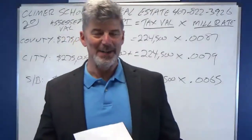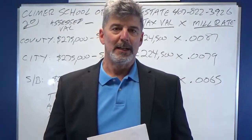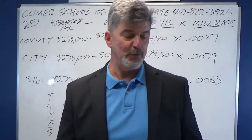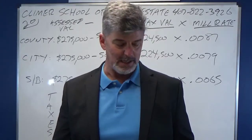Hey, this is Andy Brown. I am the head instructor at the Climber School of Real Estate in Orlando, Florida. And I now want to help you out with number 20 on our free broker math practice exam on our website, climberrealestateschool.com.